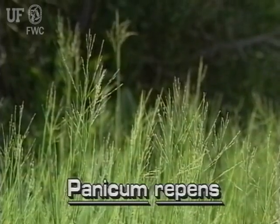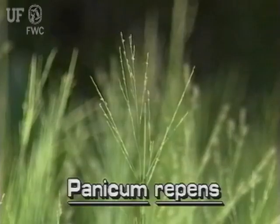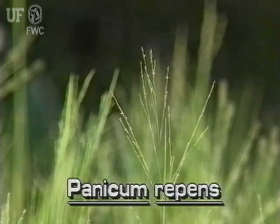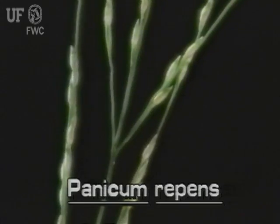The inflorescence of torpedo grass is branched and somewhat open, with the branches or racemes of spikelets pointed upwards. The ovate spikelets are irregularly spaced along the branches.